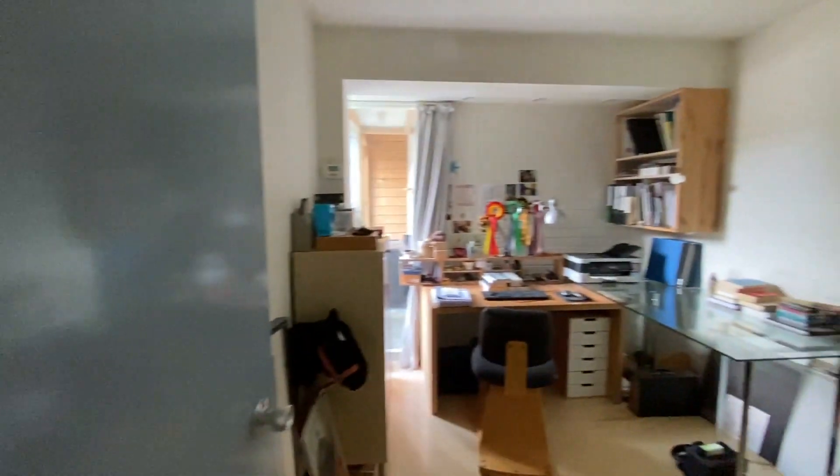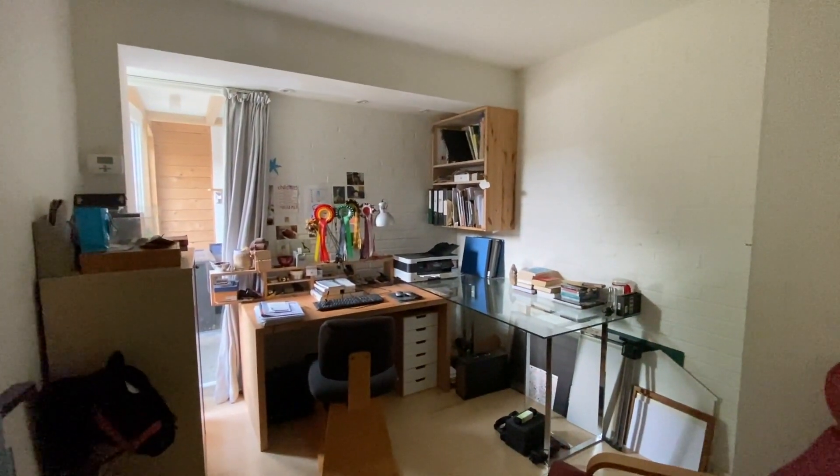Down the inner entrance hall again and turning right, we enter the third bedroom, which is currently in use as a home office.